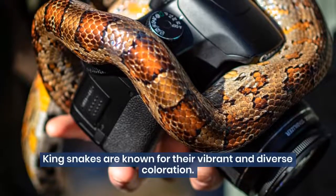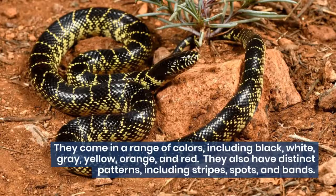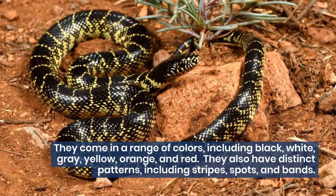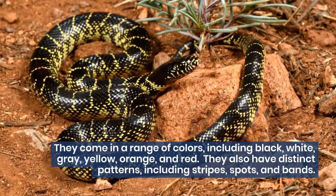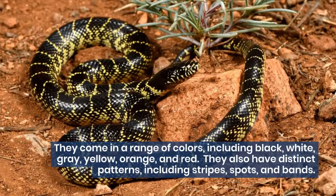King snakes are known for their vibrant and diverse coloration. They come in a range of colors, including black, white, gray, yellow, orange, and red. They also have distinct patterns, including stripes, spots, and bands.